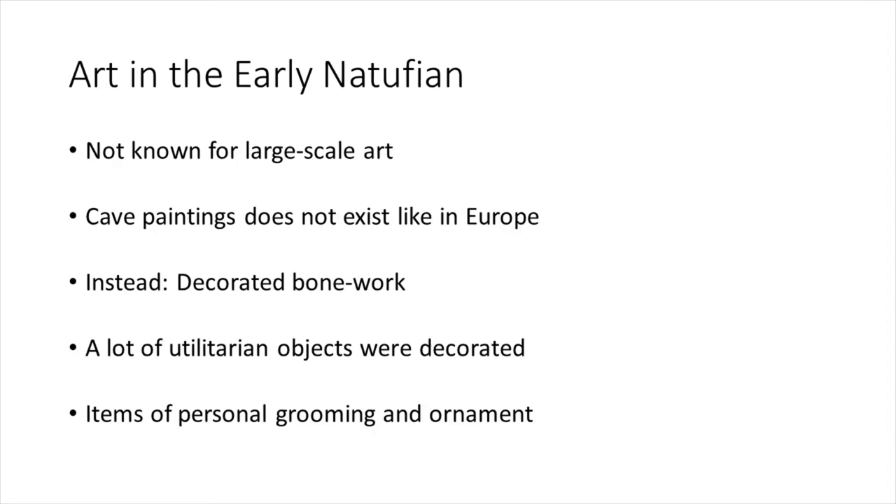The early Natufian is not known for large-scale art — unlike in Europe with its cave paintings, these do not exist in the Middle East. Instead, you have decorated bone work, and many utilitarian objects and items of personal grooming and ornament were decorated.